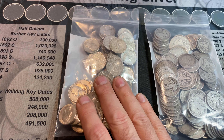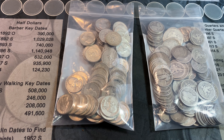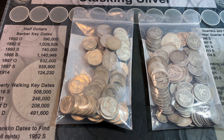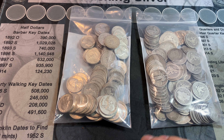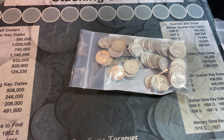What I'm going to do first is dump out the quarters and then segregate them by decade. I'll check for any varieties, better condition ones, and see if we have any better dates like semi-key dates or key dates. Let me go ahead and slide this out of the way, get this bag ready to dump, and we'll see what we have inside.